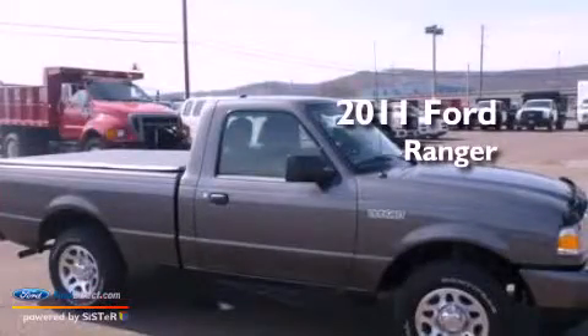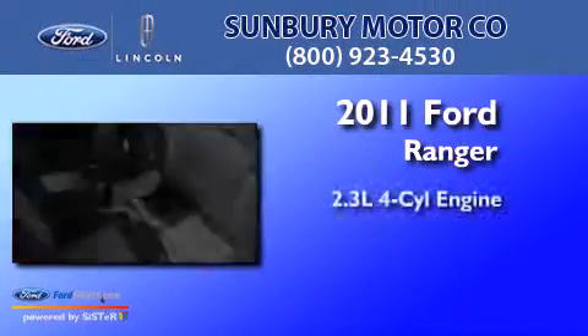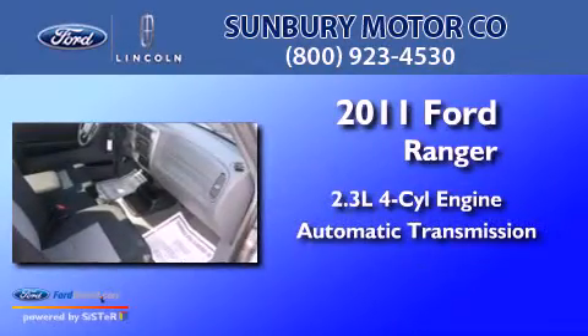This is a 2011 Ford Ranger. It has a 2.3-liter four-cylinder engine and an automatic transmission.